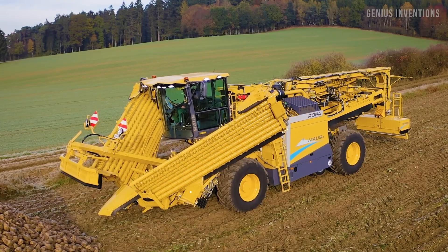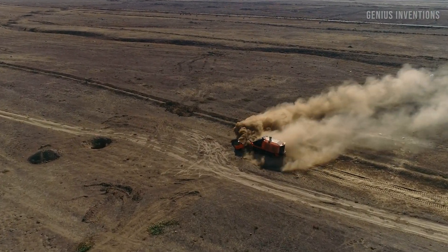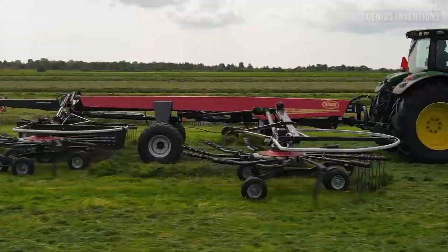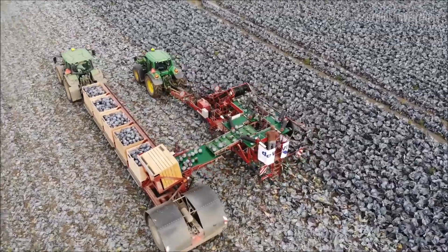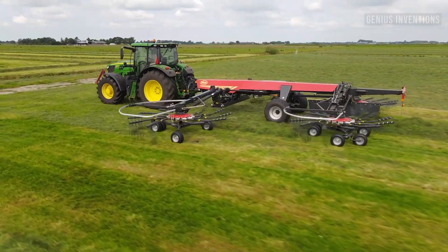Welcome to the world of amazing agriculture machines, where you will see how technology is transforming the way we grow food. In this video, you will witness some of the most incredible machines working at another level, such as a robotic harvester, a drone sprayer, a hydroponic farm, and more.